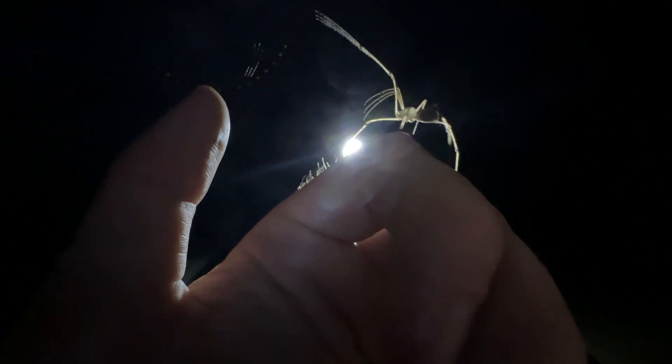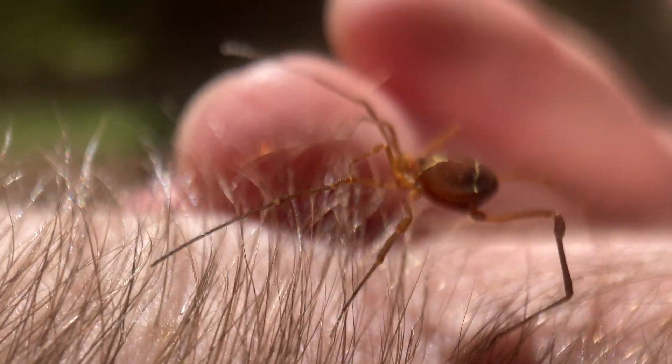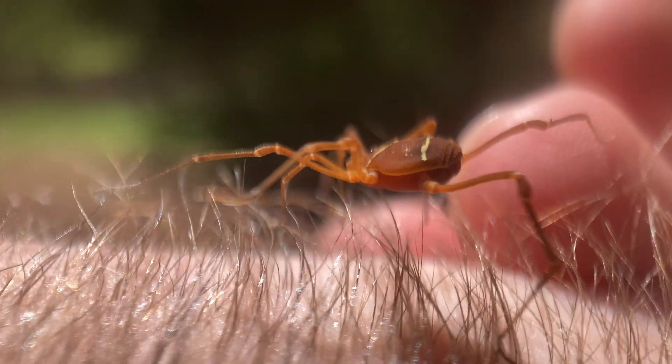But trust me when I say there are far stranger creatures than this spitting spider. If you want to see the most bizarre arachnid that I've ever encountered, check out this video where I found an ornate harvestman. Hope to see you there, but until next time, don't forget to get outside and find your own adventure.